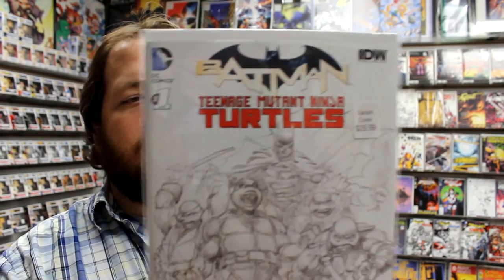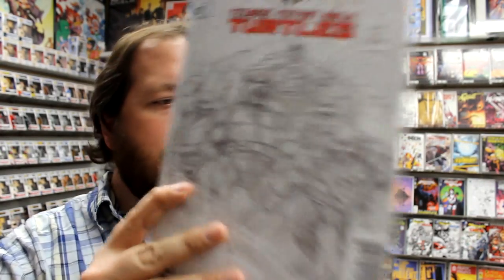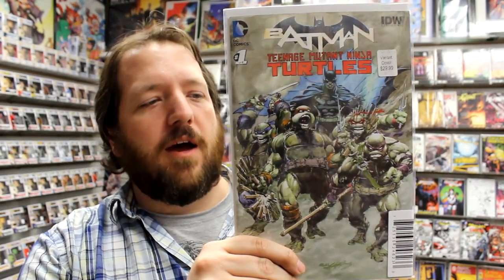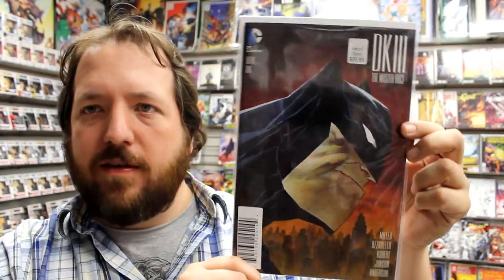We also got in some DC Comics Dynamic Forces variants: a Ninja Turtles sketch cover limited to 1 out of 1500 copies, a color version of that same book limited to 2500 copies, and a Bruce Timm variant for Dark Knight 3 issue number 1, also limited to 2500 copies.